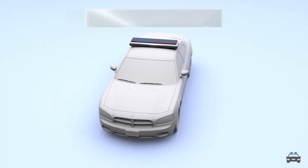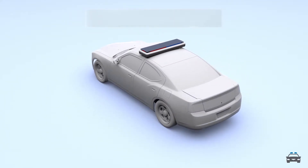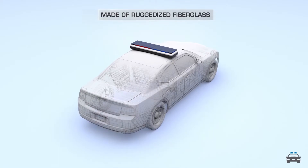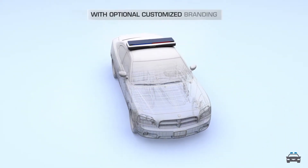An intelligent light bar with a sleek aerodynamic design, made of ruggedized fiberglass, with optional customized branding.